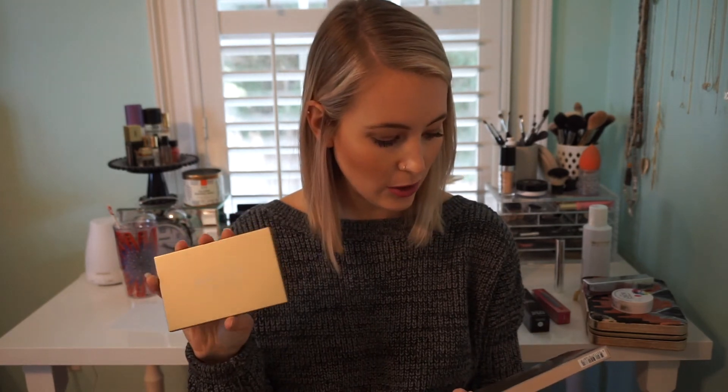Last but not least — I waited to talk about this last because I feel like everybody's seen it by now. I wasn't sure if I was going to buy it, but I saw it in the store and saw how many different ways I could use it. So this is the Becca Champagne Glow Shimmering Skin Perfecter Pressed palette.